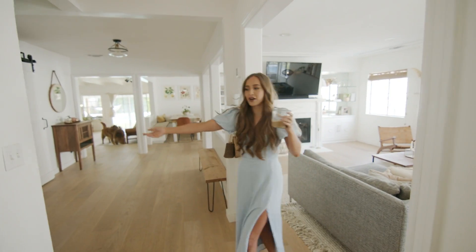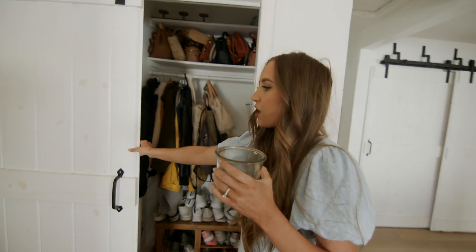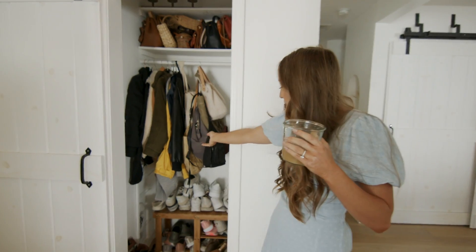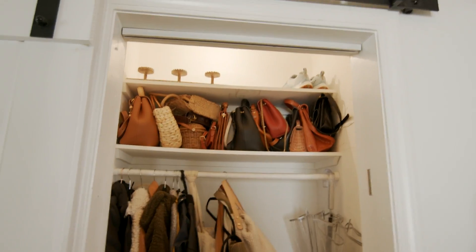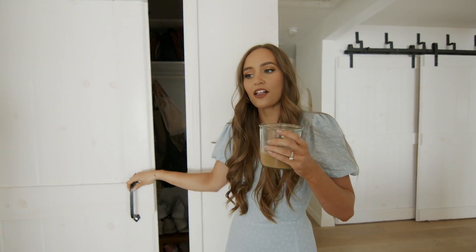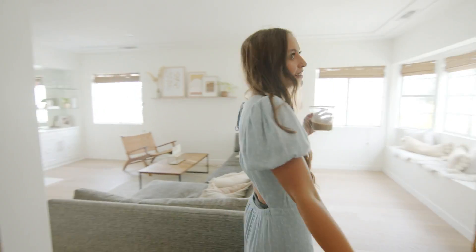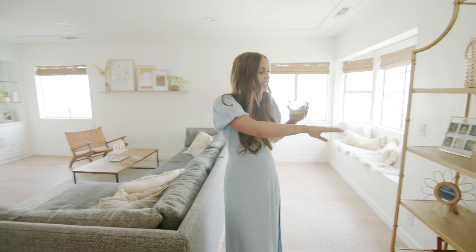Right when you walk into our house, we have this shoe closet. I am going to show y'all everything because that's what you want to see, right? So this is where we keep our coats, some shoes, some purses. There's a light in there, and then we close it up. That closet is normally very, very messy. In here, I really feel like I've never shown you guys our actual living room, especially like this section.